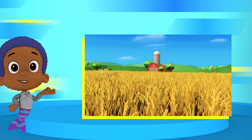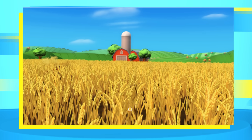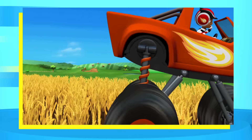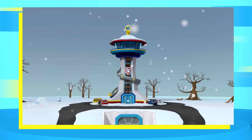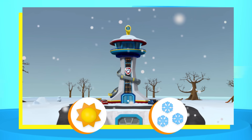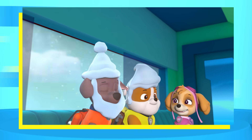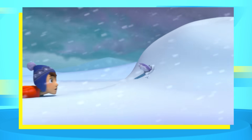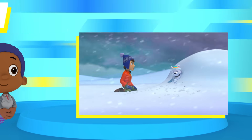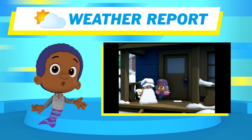Now let's check out Blaze's neck of the woods. Does it look like sunny skies or stormy showers? Sunny skies — a perfect day to play outside! This just in — we're getting a report from Adventure Bay! Is it sunny or snowy? It's snowy! If you're visiting the Paw Patrol, you better bundle up — it's a perfect day for sledding! Now over to Gil, reporting live... Gil? I'm okay! Well, that's the Noggin weather report — see you next time!